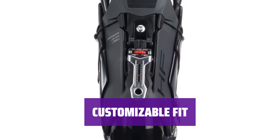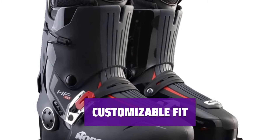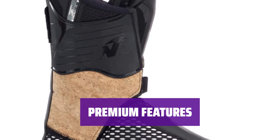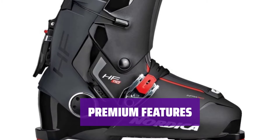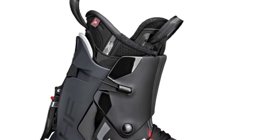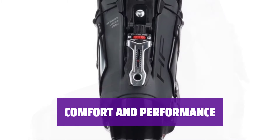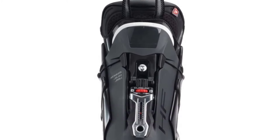Choose from 4 stiffness options and even add a built-in heater for ultimate comfort. Plus, with a heat-customizable liner, you can ensure the perfect fit for your foot. Like Nordica's top front entry boots, the HF Boot comes with a grip walk sole for traction and stability. Experience the ease of rear entry with all the high-quality features you expect from Nordica. The Nordica HF Boot combines ease of use with superior performance — whether you're a beginner or a seasoned pro, this boot will keep you comfortable and in control on the slopes.